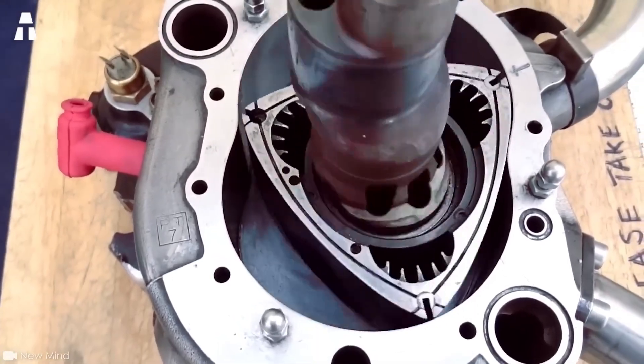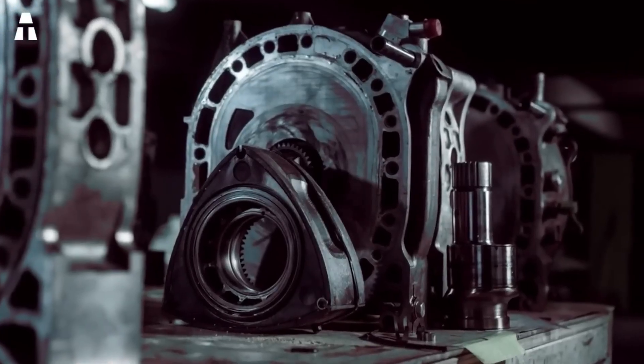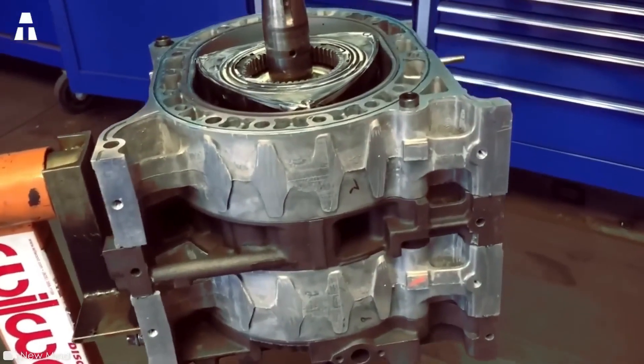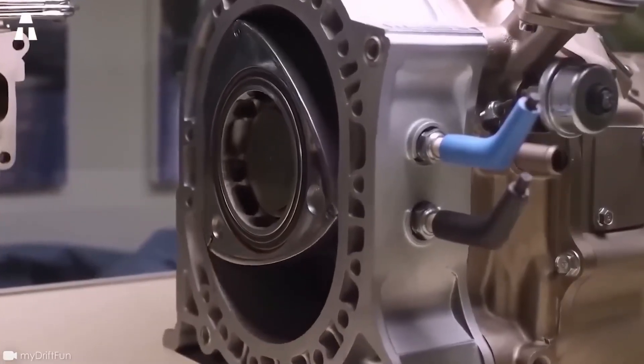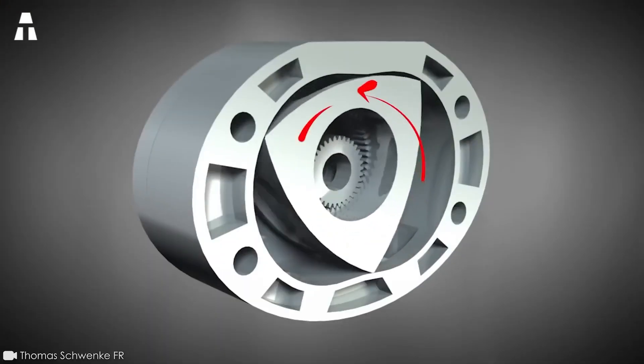It's being used in a wide range of transport applications. To find out a little more, let's take a look at the real history of the Wankel engine. There's a lot to learn in the rest of this video, so stay with us.